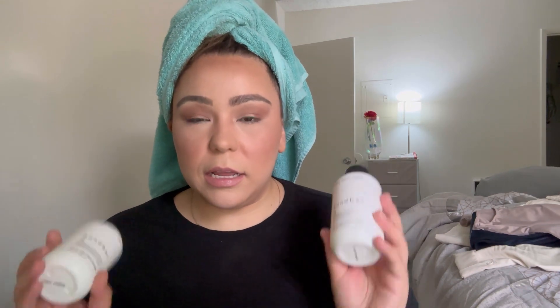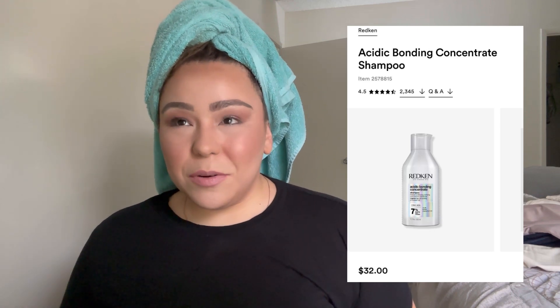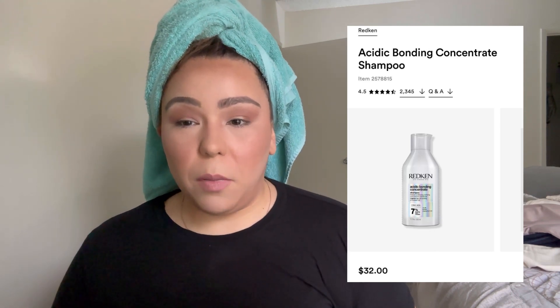I just dyed my hair — I originally had a balayage blonde and I decided to switch over to copper. My hairstylist recommended the Redken Acidic Bonding shampoo and conditioner, but it was about $31 per bottle, which I did not want to spend. So I did some research and found the Bond Bar at Sally's.